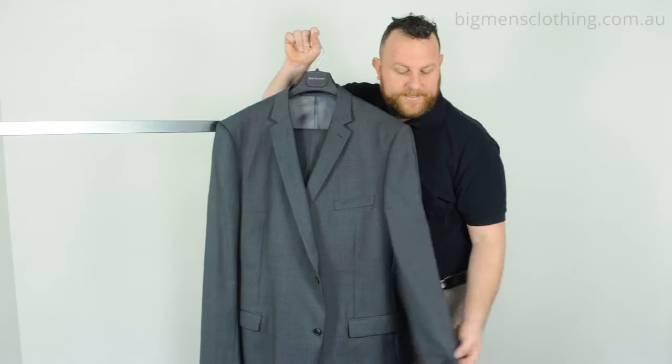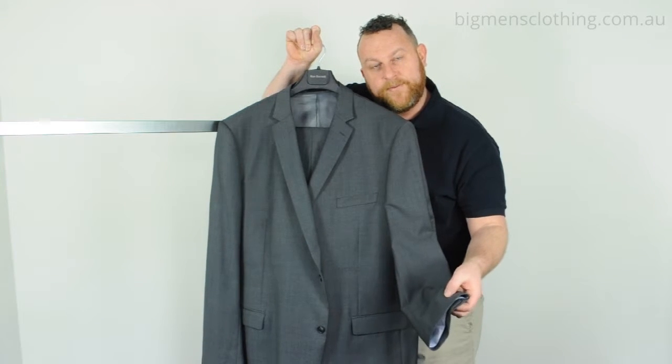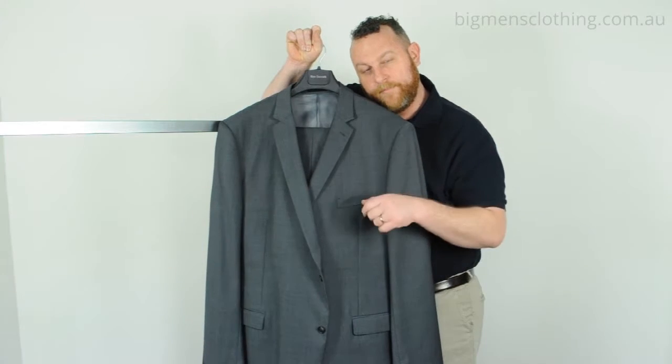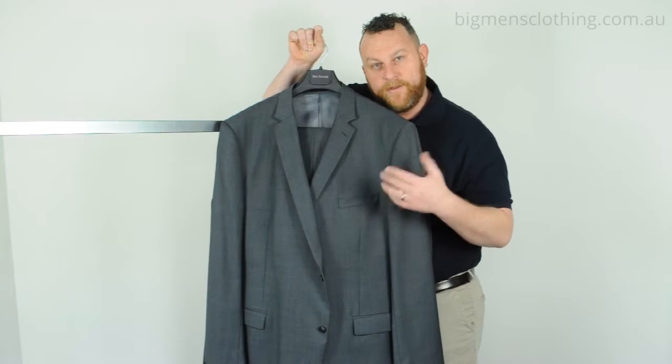It comes in sizes 127 to 157, and it comes in a short, regular and long fitting. But you need to check our website for the availability.